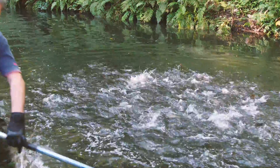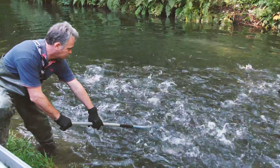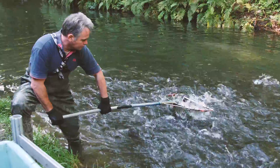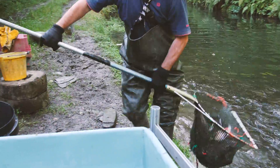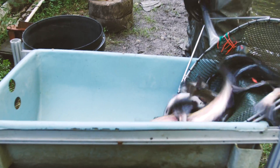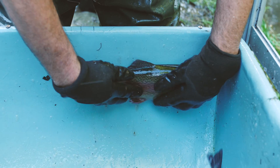They can weigh over 4kg once they're fully grown. The farmer catches them in nets to check how they are growing and to sort them into different sizes. The small ones are then put back in the ponds to grow more, and those that are ready to be eaten are sold.